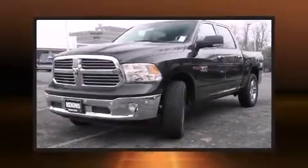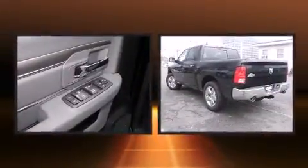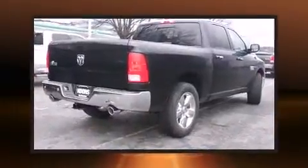Take command of the road in the 2015 Ram 1500. Smooth gear shifts are achieved thanks to the 3-liter 6-cylinder engine. And for added security, Dynamic Stability Control supplements the drivetrain.